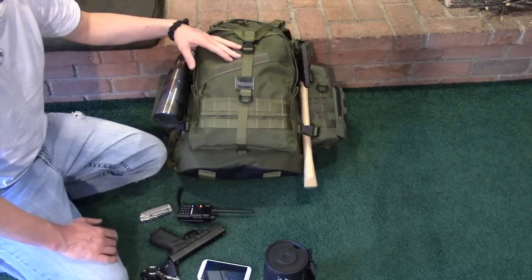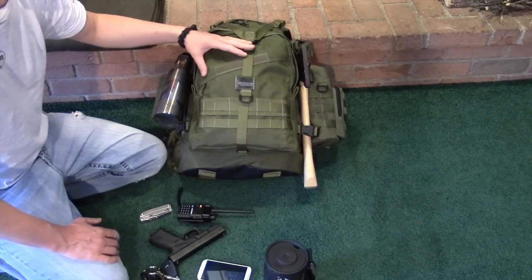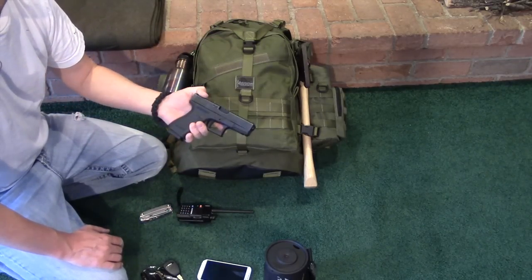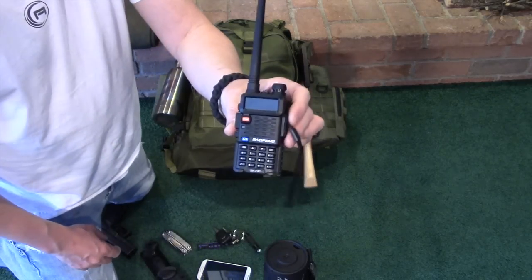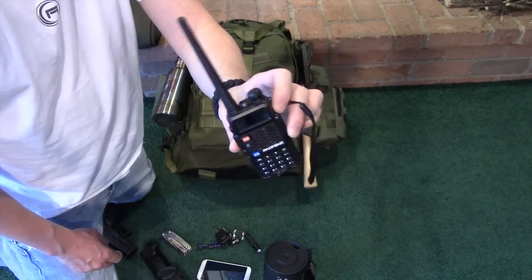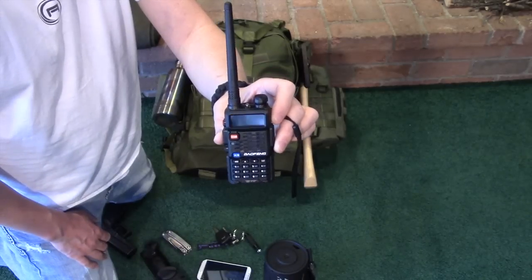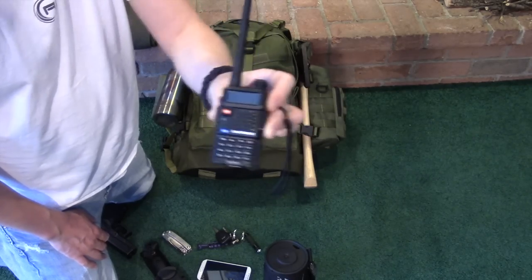In addition to my bug out bag, there are several items that I carry with me that don't go in the bag but I do carry every day. First is my Glock 23 .40 caliber handgun — this comes with me at all times. I also carry a handheld radio, the Baofeng BFF8 Plus. You can get weather on this, local police, pretty much any repeater or signal in your area you can pick up with it.